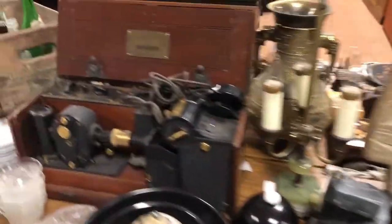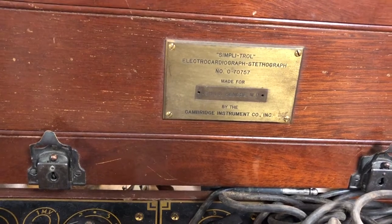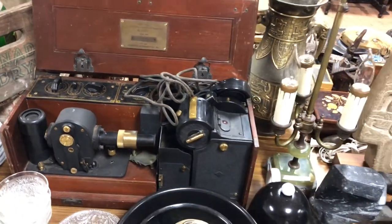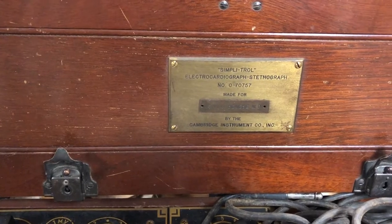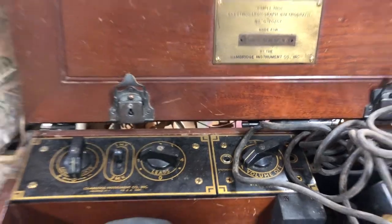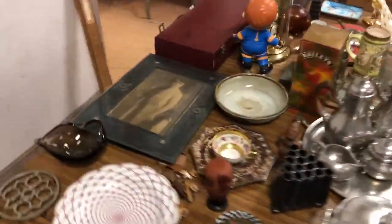Look at that — the Bose Wave radio. And what is this very cool item? It is a Simplitrol electrocardiograph stethograph — that has got to be very cool. It's an early medical device, an electrocardiograph stethograph made for the doctor by the Cambridge Instrument Company. That's got to be desirable. Candle wick stemware, more of the same, lots of good stuff.